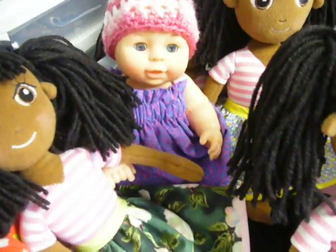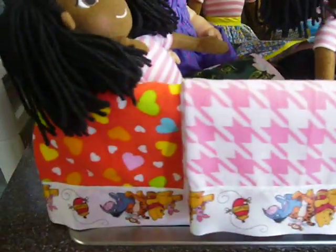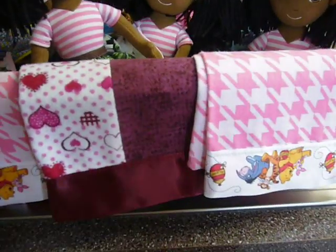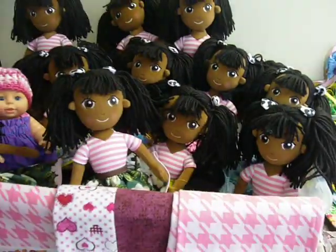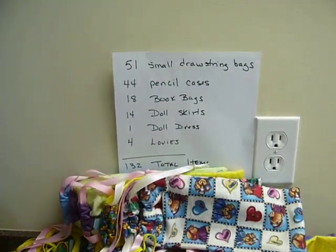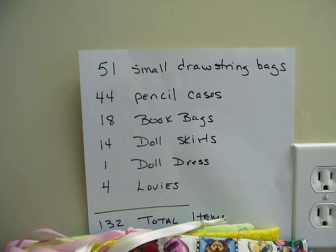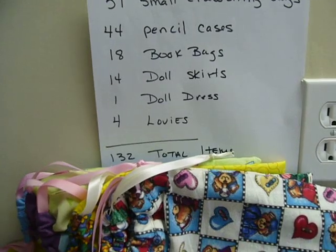This little gal got a new dress and her hat got finished, but that's crocheting. We also have four little lovies that are flannel with satin binding on them. This one is actually a nine-patch quilt; the rest are just one piece of flannel. So for the whole month of January, we ended up with 132 items: 51 small drawstring bags, 44 pencil cases, 18 book bags, 14 doll skirts, one doll dress, and four lovies, for a total of 132.